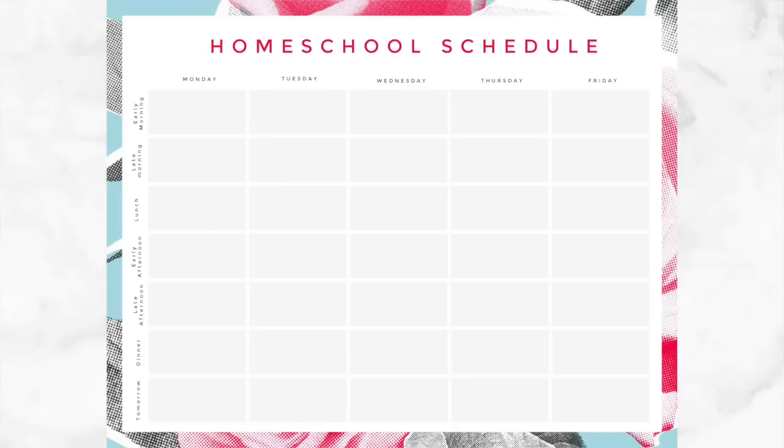The second free printable is slightly different in format. It says 'homeschool schedule, Monday through Friday,' and has early morning, late morning, lunch, early afternoon, late afternoon, dinner, and tomorrow. You could write in times if you want, or just any kind of notes. I made them very vague so you can customize to your schedule — it could be that you have teenagers and don't start till late morning. These printables are absolutely free, available on my blog — I'll leave the link down below and you can download the files.